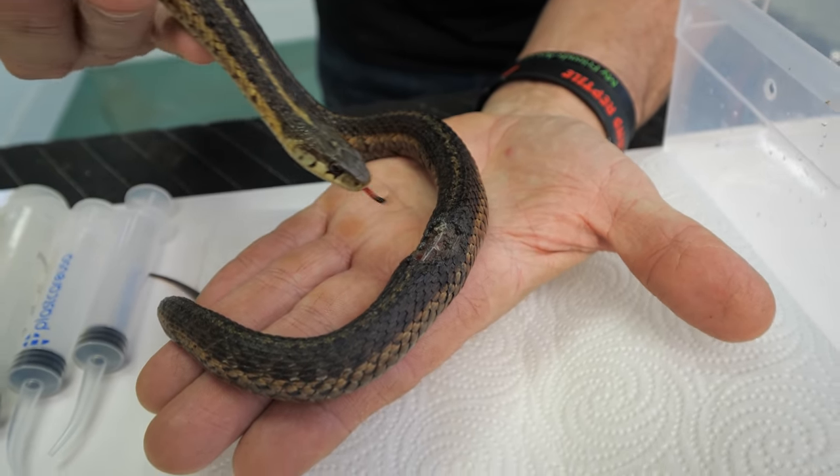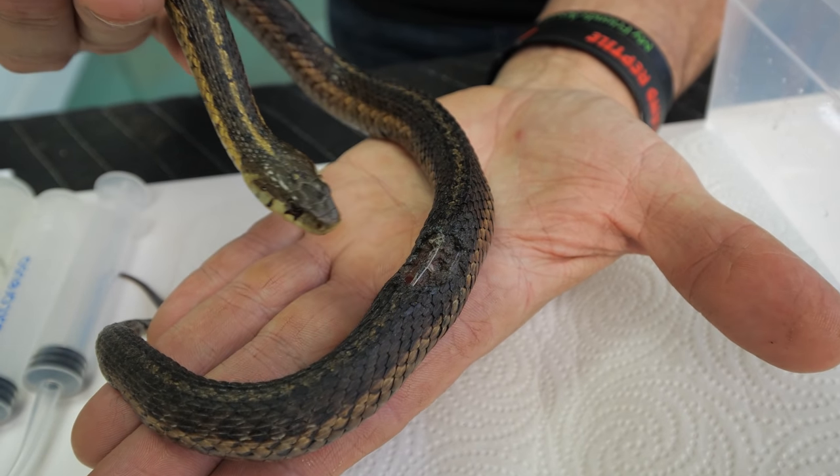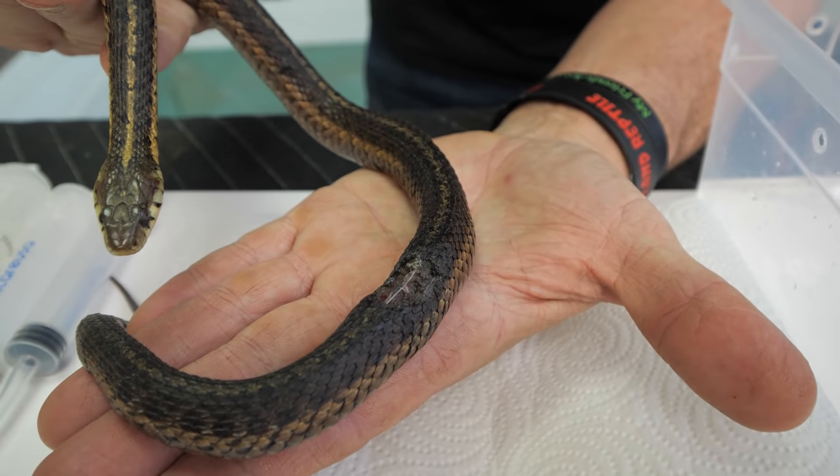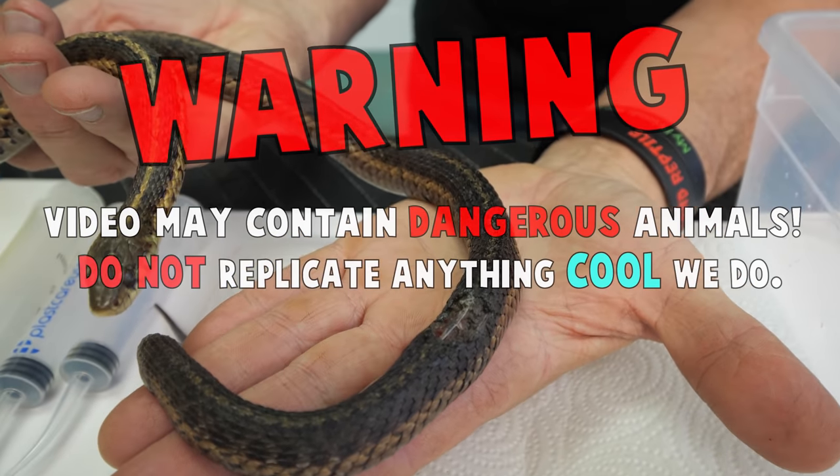That's a pretty horrific injury because that center span — right at the tip of her nose — is actually her spine. It's the top of her spine. It looks like a rodent found this snake.